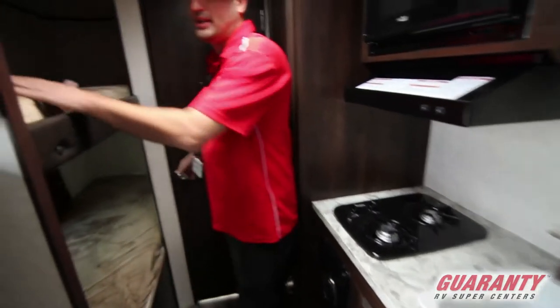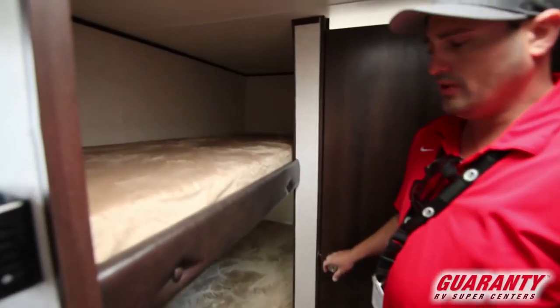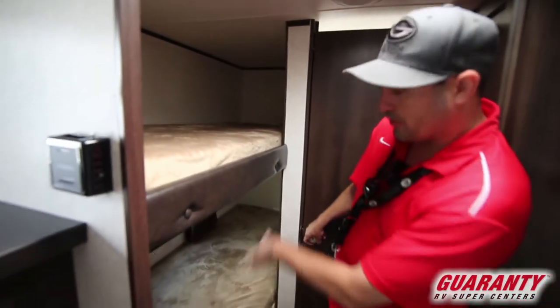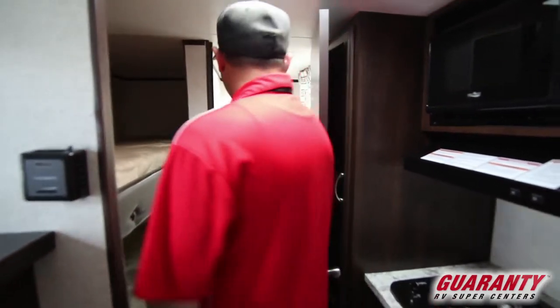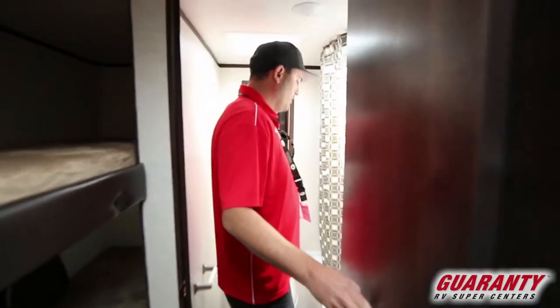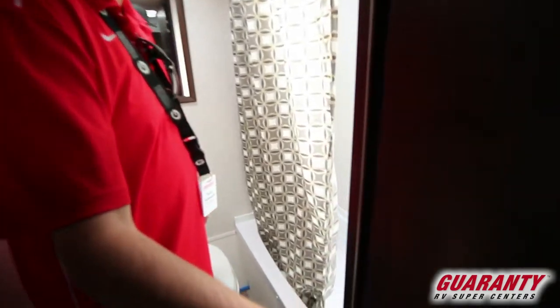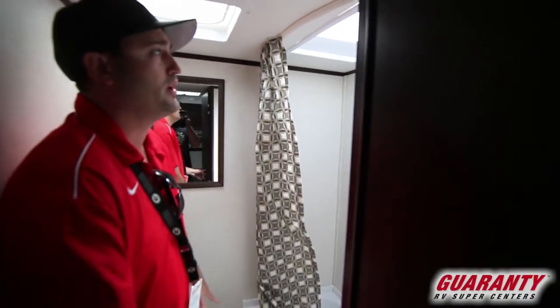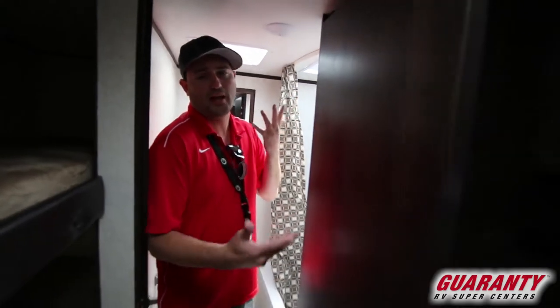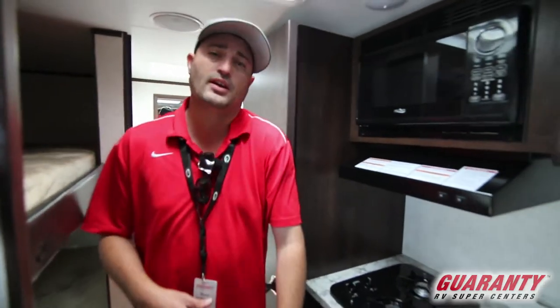You've got two extra beds in the back — two bunks. They have a good area and are pretty long, so even when your kids get a little taller they'll fit. In here you also have a full bathroom — not the sit-on-the-toilet-and-shower-at-the-same-time bathroom. You've got a full shower, a full separate toilet, and there's a skylight in here, so a lot of natural light gets into this unit even when you don't have all your lights on.